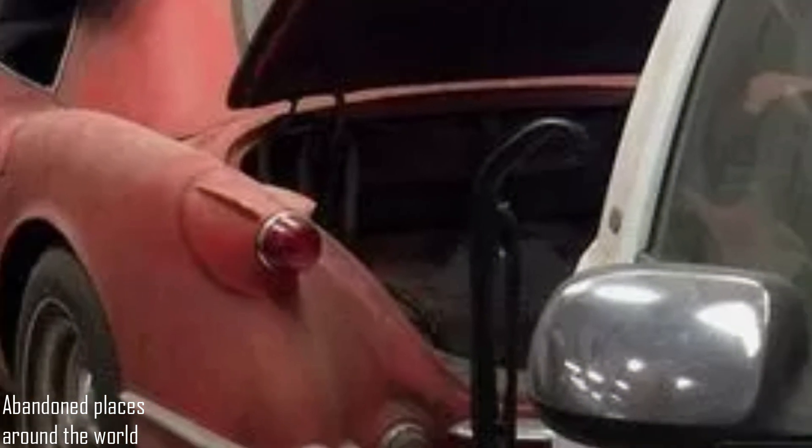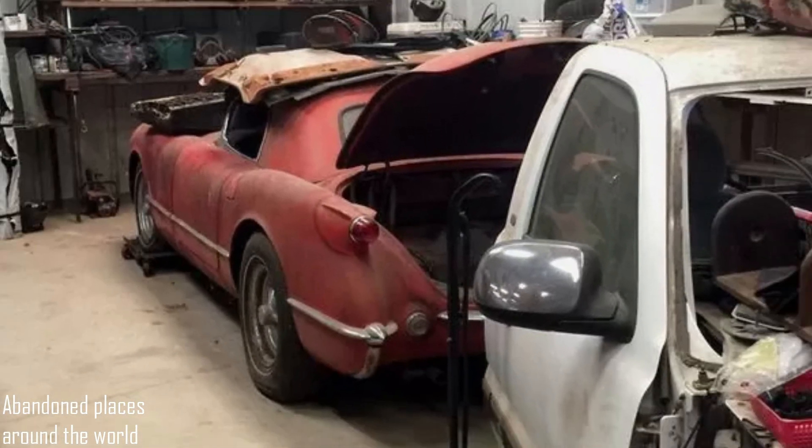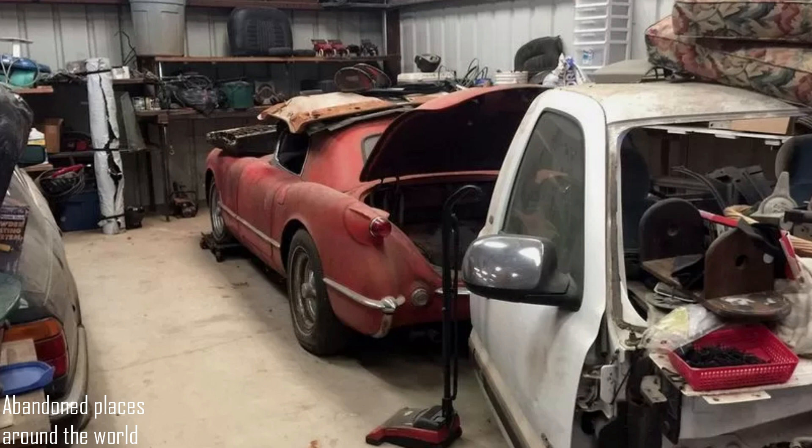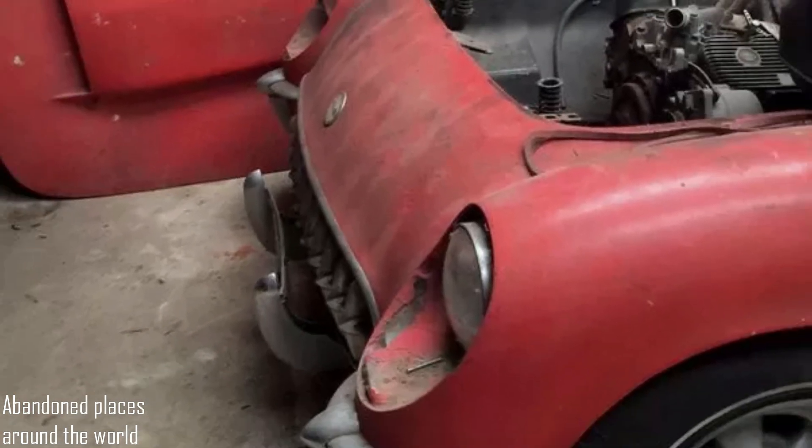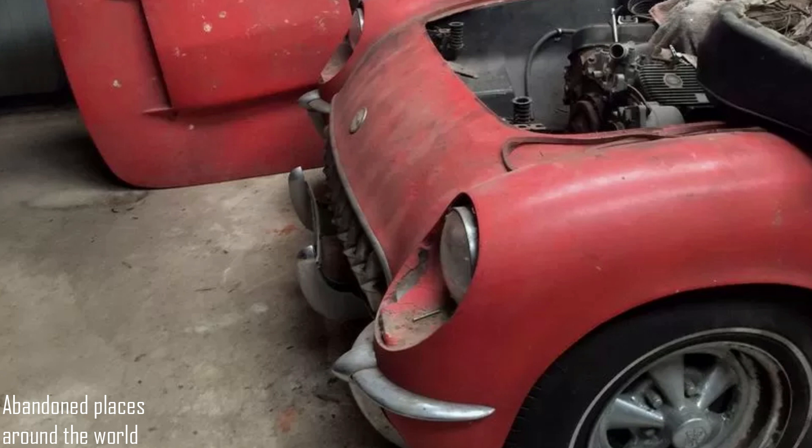This is not just another Corvette, but a former show car that was shown at the International Sport and Culture Association show in the late 1960s. The current owner bought the car in 1969, right after showing it at the auto show, and then hid it in the garage. The car no longer saw daylight and did not feel the asphalt under its wheels.